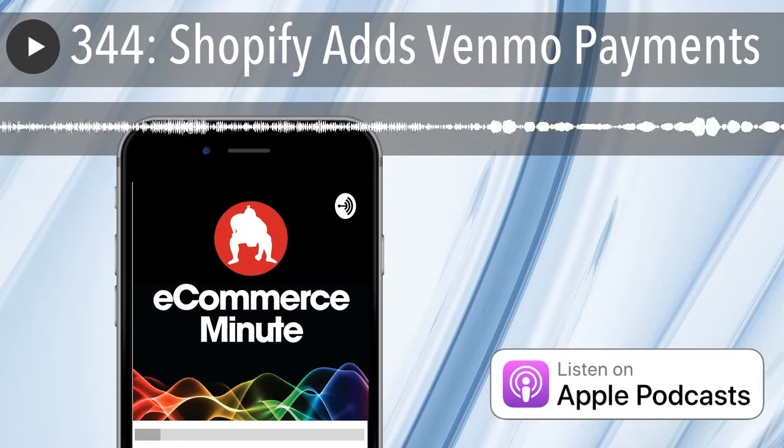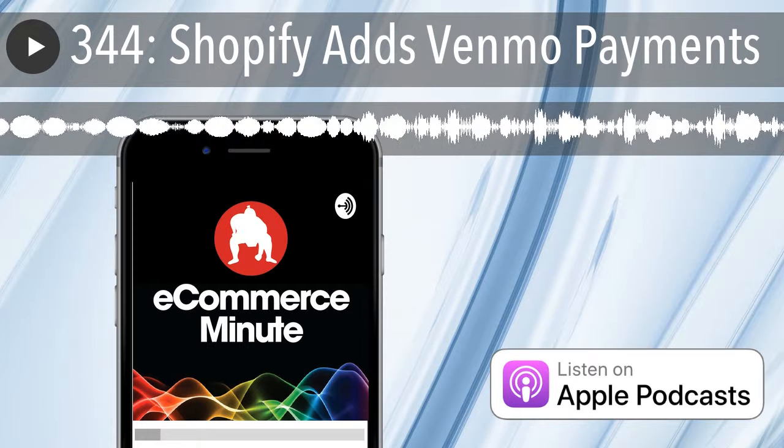The eCommerce Minute, episode 344. In today's episode: Shopify adds Venmo payments.